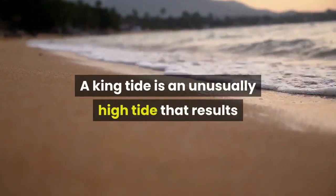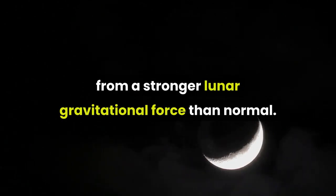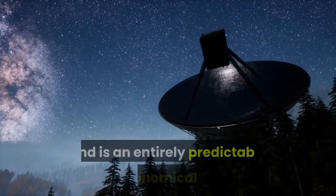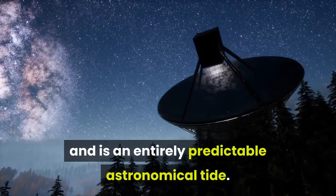A king tide is an unusually high tide that results from a stronger lunar gravitational force than normal. It's also known as a perigean spring tide and is an entirely predictable astronomical tide.